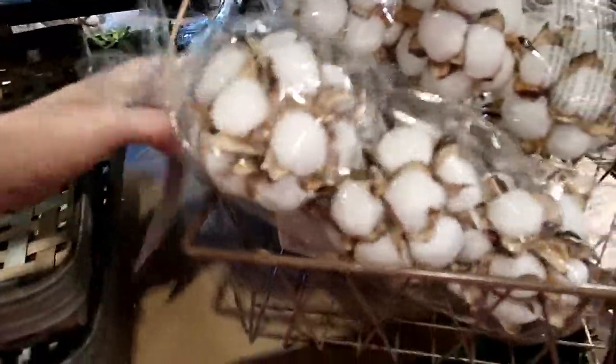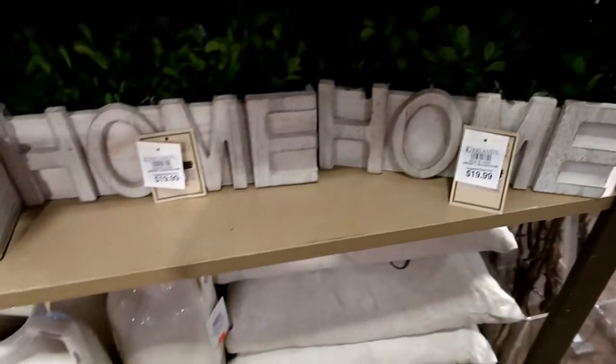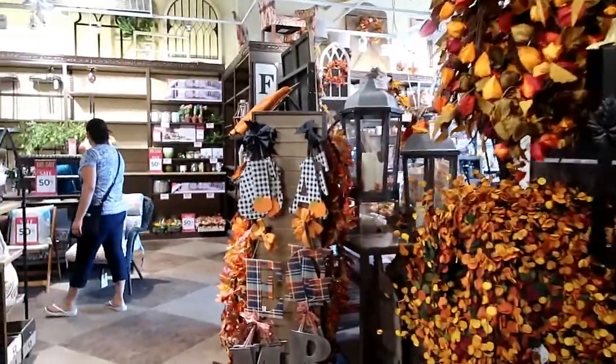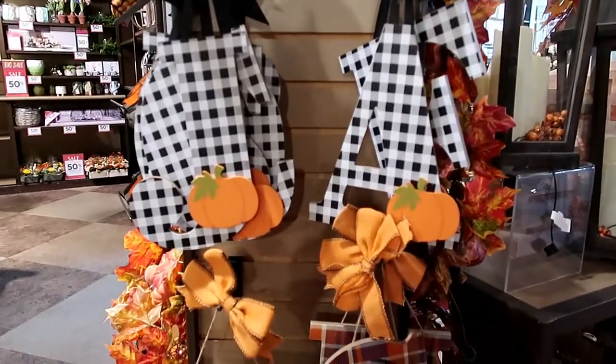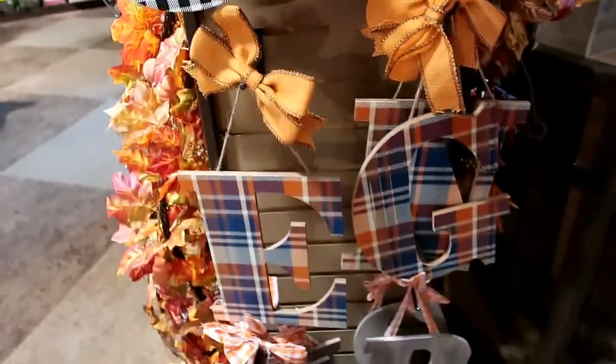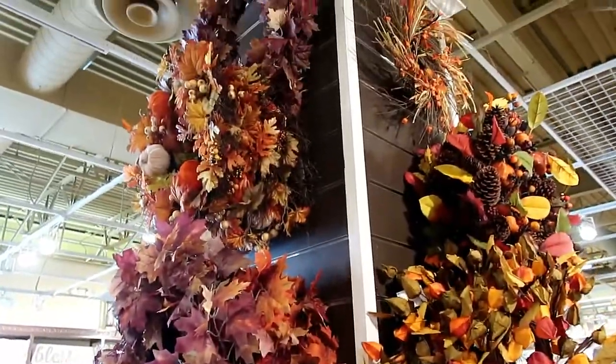These are like balls of cotton — there's a bag of three and they are $14.99. I think this is cute too, that's $19.99. Oh look at the fall stuff, you guys! Oh my goodness, look at these — how cute! These are $10.99. Those are cute, oh those are cute too! Then they have tons and tons of wreaths. Love that sign.